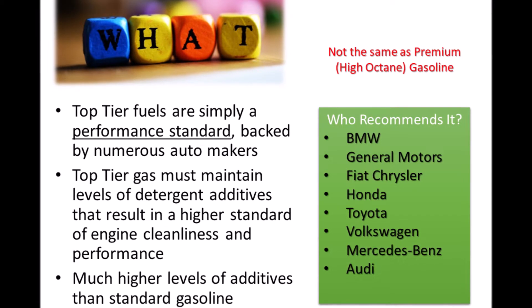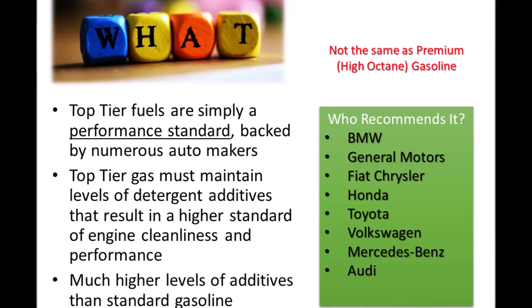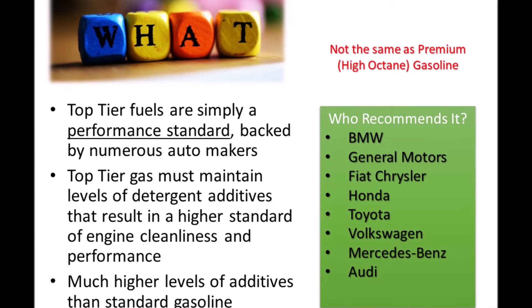As you can see from the list, many automakers recommend top-tier fuel for all of their cars, and this list is only growing.